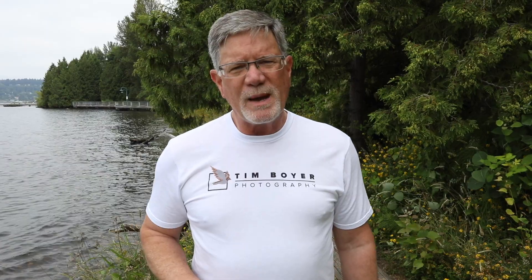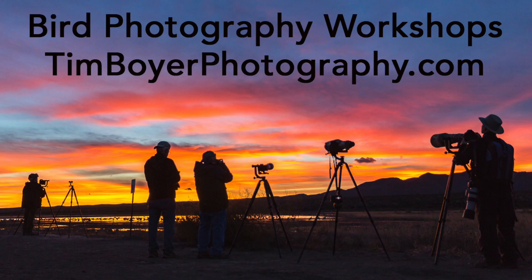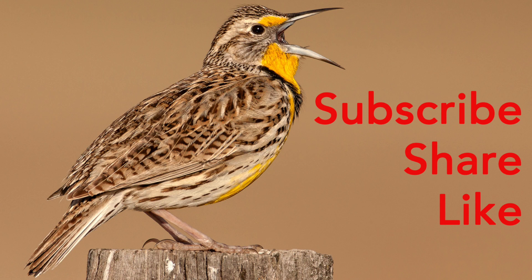To learn more, check out my book Learn the Art of Bird Photography. It's available on Amazon as a Kindle and a trade paperback. You can also get a copy on my website TimBoyerPhotography.com, where I also list workshops that I do throughout the western United States. By attending one of my workshops you'll learn how to set up your camera, you'll learn about birds, and you'll learn how to get great bird photos. You can support the channel by checking out the affiliate links below in the description — these are links to products that I use every day. If you like what I'm doing on my channel, give me a like, a subscribe, or share this with your friends.